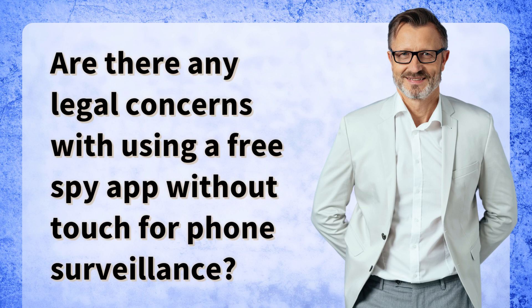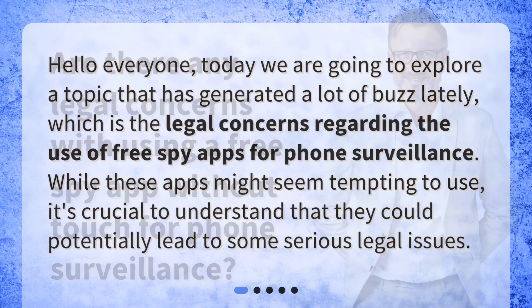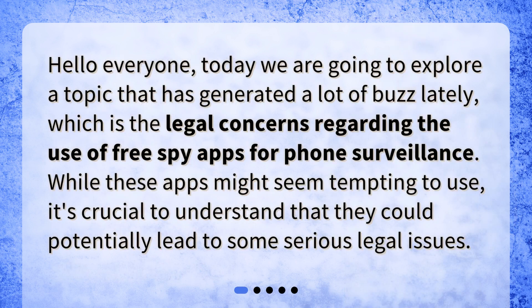Hello everyone. Today we are going to explore a topic that has generated a lot of buzz lately, which is the legal concerns regarding the use of free spy apps for phone surveillance. While these apps might seem tempting to use, it's crucial to understand that they could potentially lead to some serious legal issues.